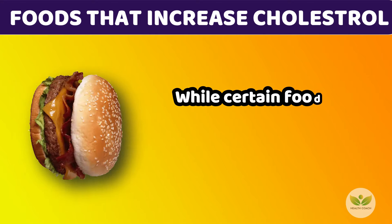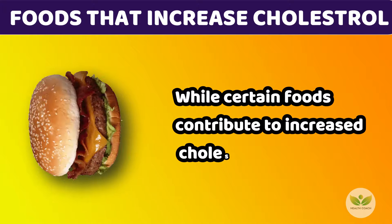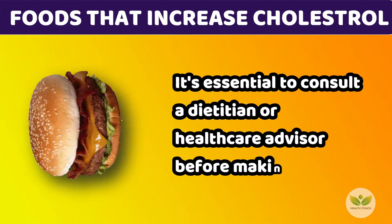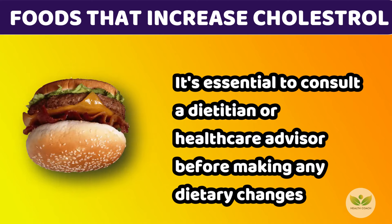While certain foods contribute to increased cholesterol levels, it's essential to consult a dietician or health care advisor before making any dietary changes.